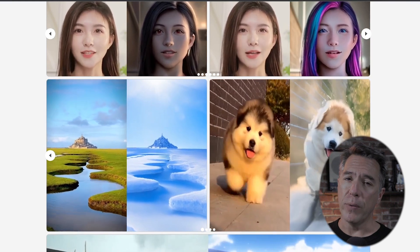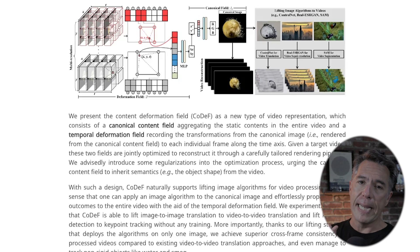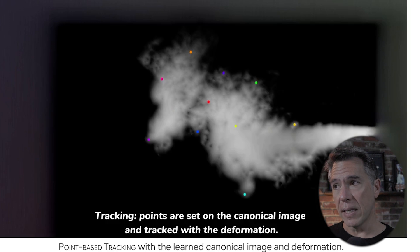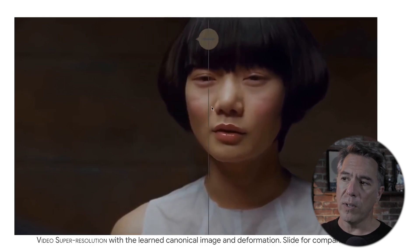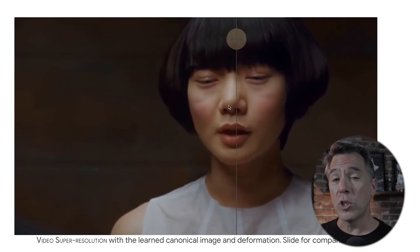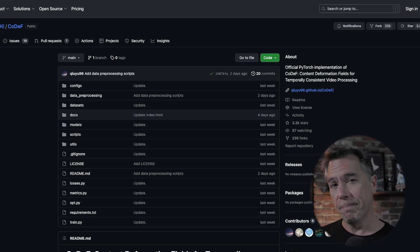CODEF has solved this problem via a pretty unique method. Reading through the abstract, my understanding is that it takes every frame of video and compresses it down into like a book, and then you can apply a style on top of the book that then affects every page beneath it. There's also point-based tracking included — we saw that in the egg yolk with the heart on it. There's also an upscaler and super resolution in here. You can check out all of this at the link below. There isn't an easy way to use CODEF yet, but the code is available on GitHub, so if you have the know-how and a beefy enough machine, you can run it.